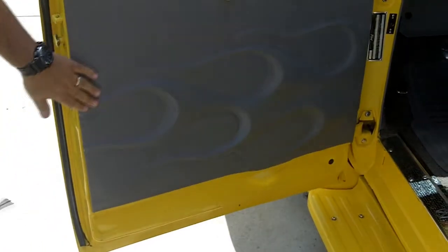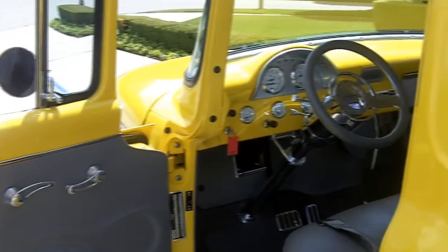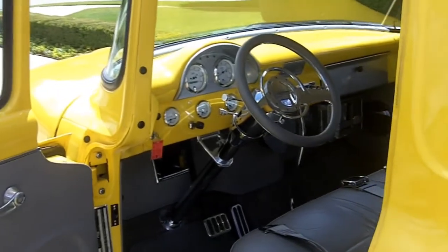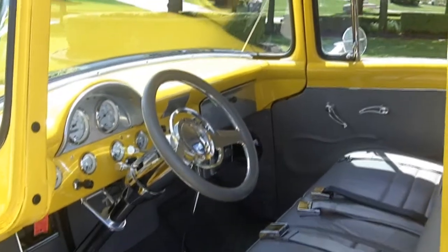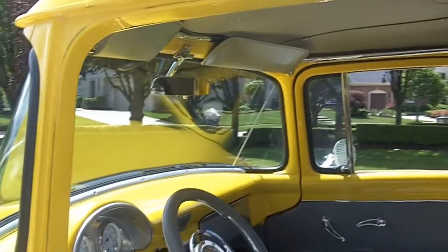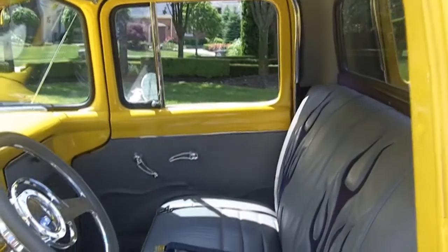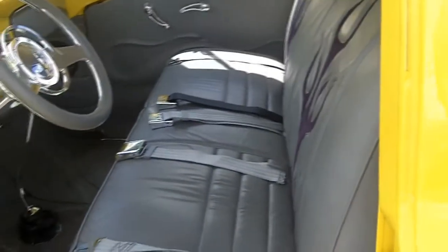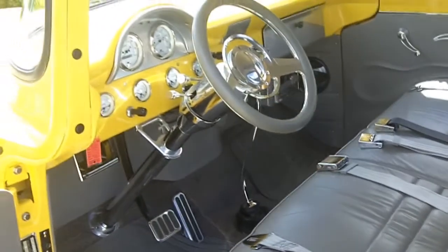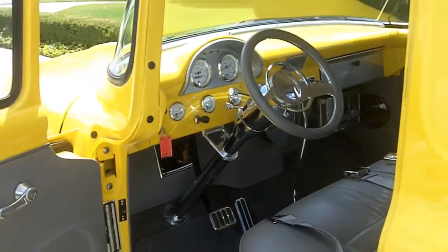Check out this hot interior. You've got beautiful sculpted door panels, looks like an ididit tilt steering column, beautiful gauges — all custom painted. Sculpted headliner and these seats are absolutely beautiful with little purple suede inlays. Just a beautiful car, guys. You can be driving this this summer. Why not be a contestant instead of a spectator at the car show? Give me a call and we'll make it happen, because at Vanguard Motor Sales we are dedicated to parking your dream in your driveway.